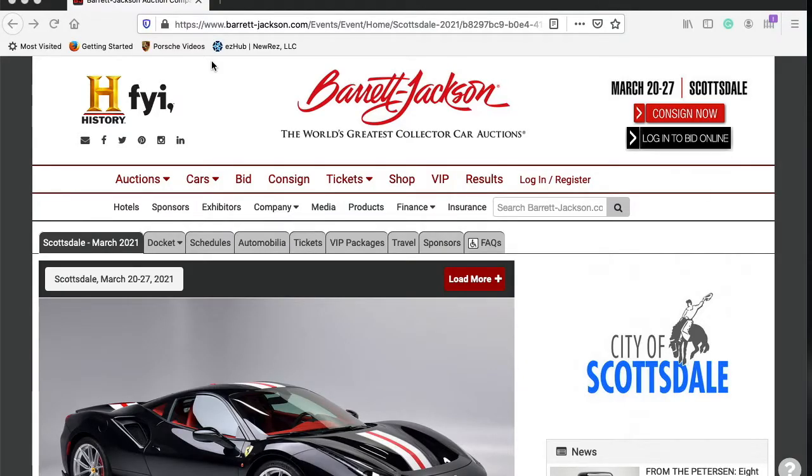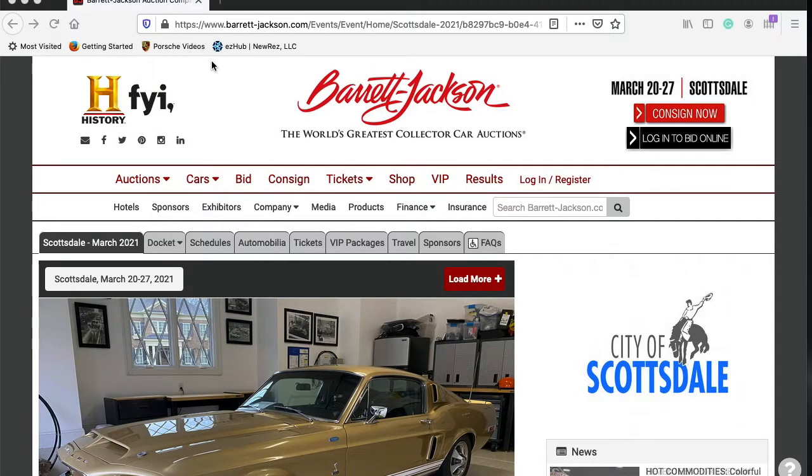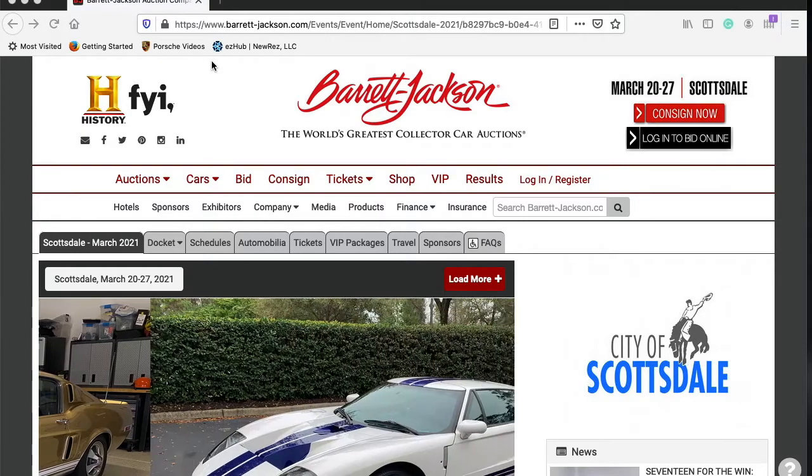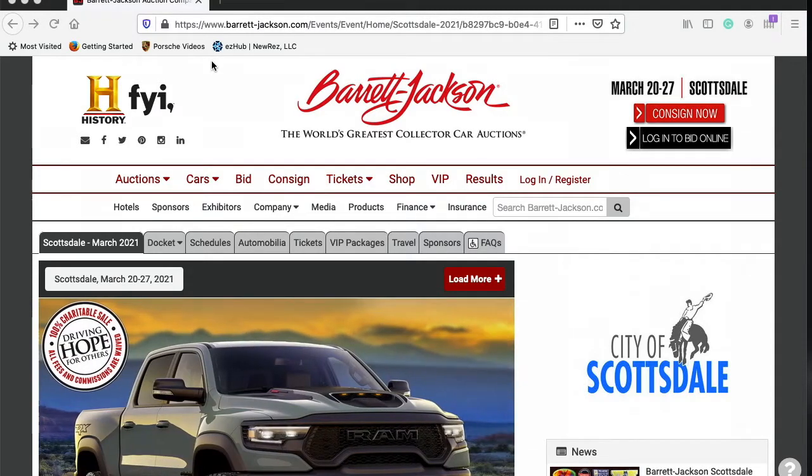Hey guys, it is Brian, and today we're going to take a look at Barrett-Jackson's Scottsdale Auction 2021 coming up March 20th through the 27th. If you've never had the opportunity to be at a Barrett-Jackson auction, let me tell you, it's worth the vacation time to take off from work to go check it out.